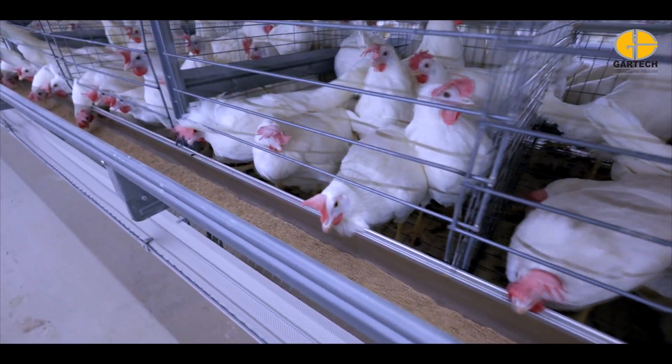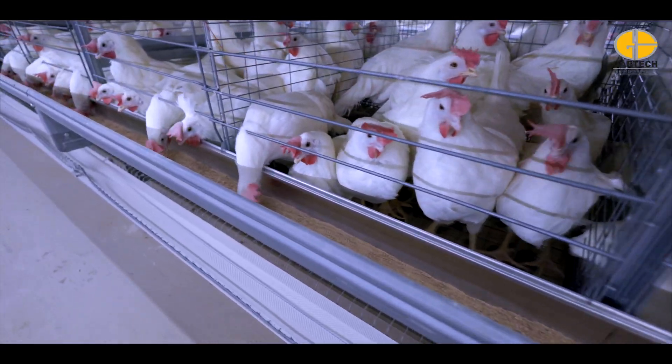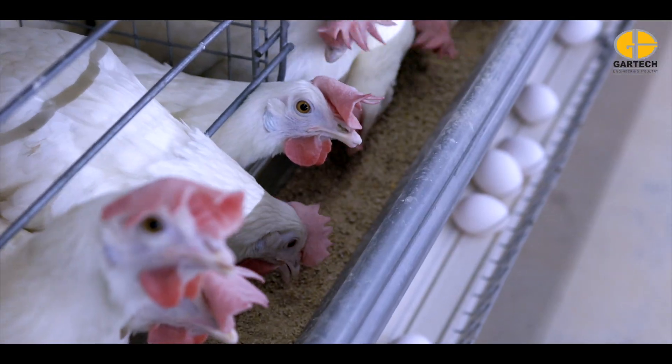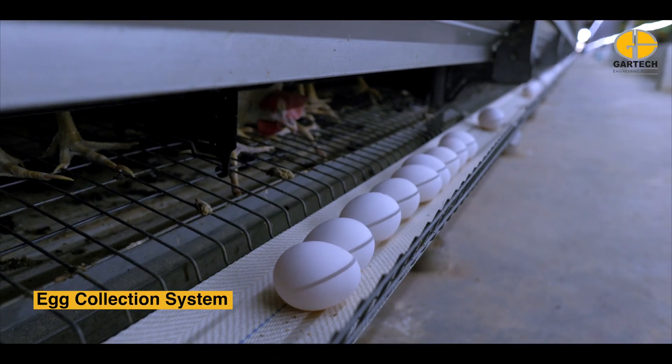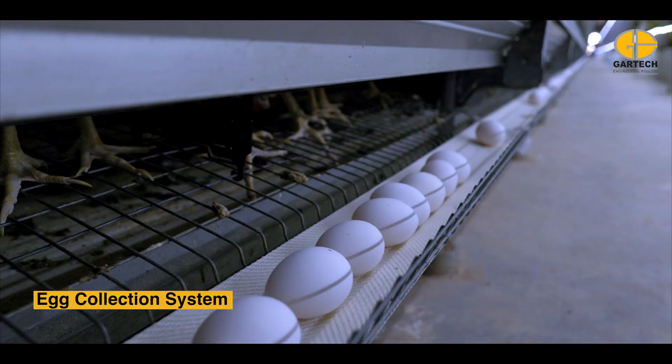Its feed leveler keeps feed fresh by mixing leftovers, while a bypass system lets you skip tiers to reduce waste.